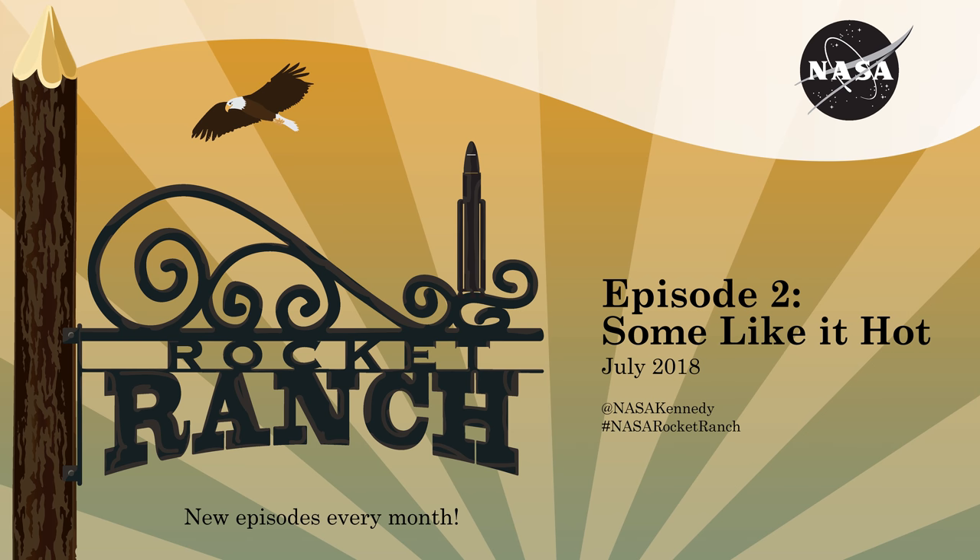NASA's Parker Solar Probe will be the first ever mission to travel directly into the sun's atmosphere, about 4 million miles from our star's surface. With me in the booth today is Dr. Nikki Fox. She's from the Johns Hopkins University Applied Physics Laboratory and is also the project scientist for the Parker Solar Probe mission. Dr. Fox, we are celebrating 60 years of NASA this month, and I understand that this mission is older than NASA?